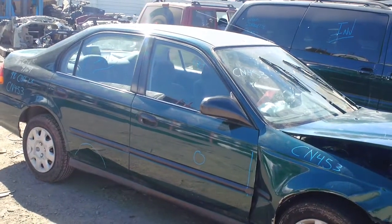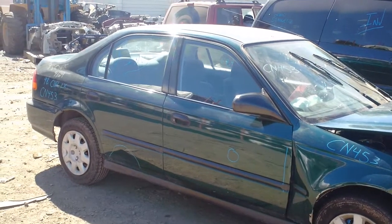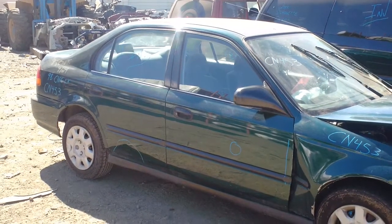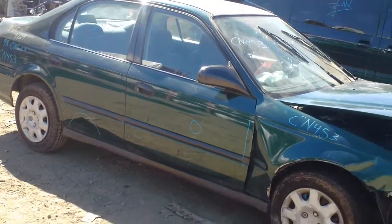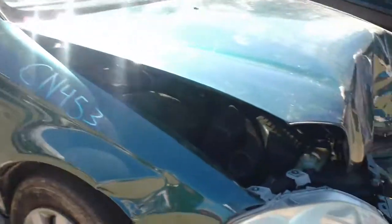Hello and welcome to the video portion of CN453. Here we have a 1998 Honda Civic LX. It's got front-end damage, and the hood is actually jammed.